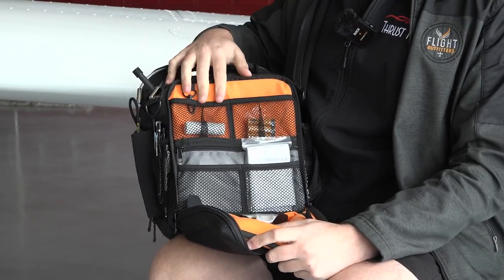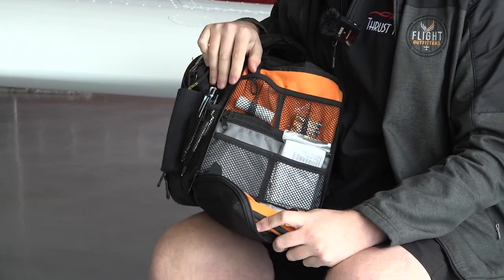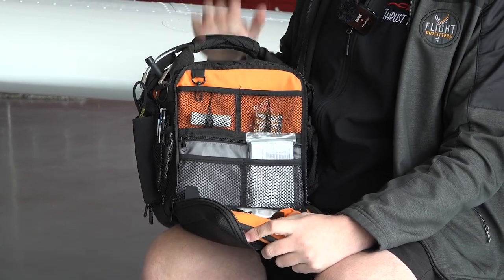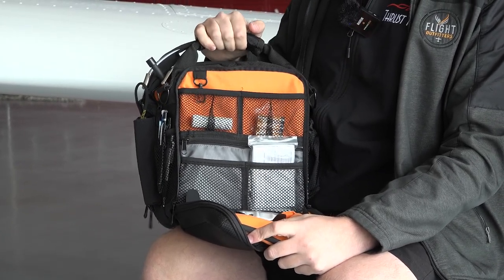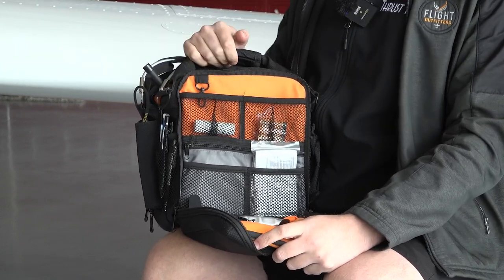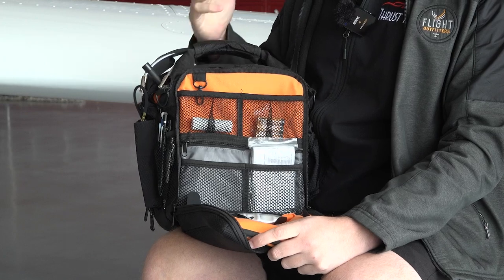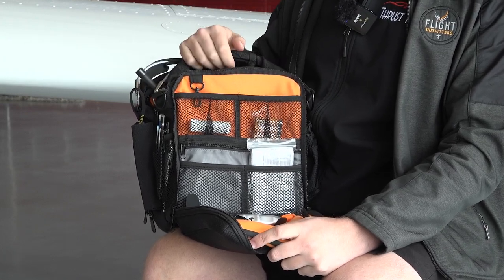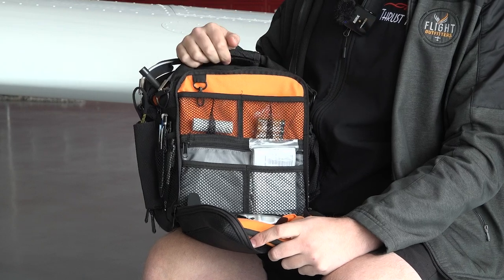Now into the knickknacks — all the little things I keep in the side pocket. I really do like to travel light. If I'm going on a day trip I won't keep extra stuff in this bag; I want to keep mainly just the essentials. Overpacking for every possible scenario isn't the way to go — you just want the things you'd use in everyday life as a pilot or instructor.